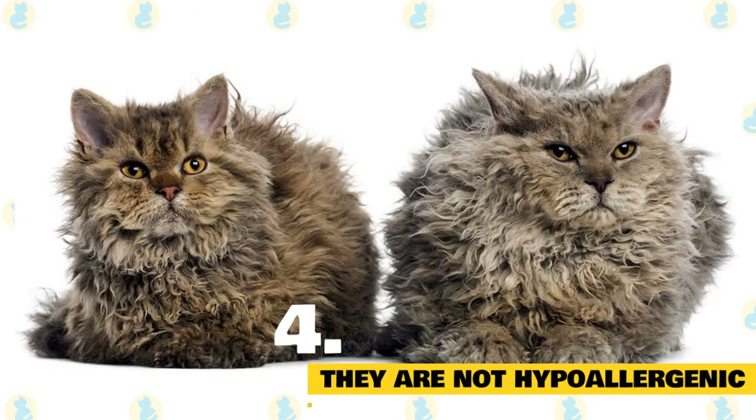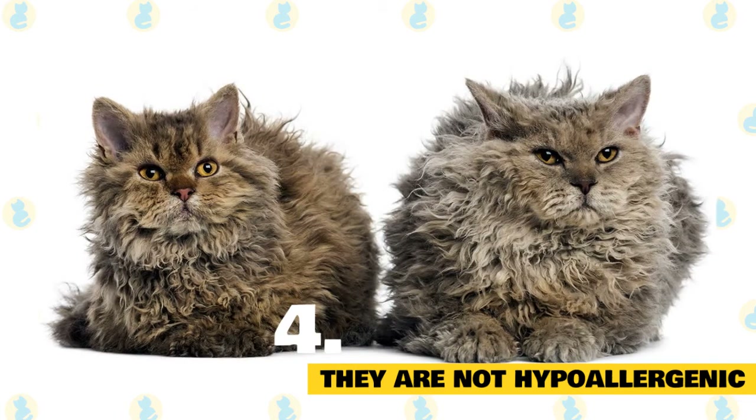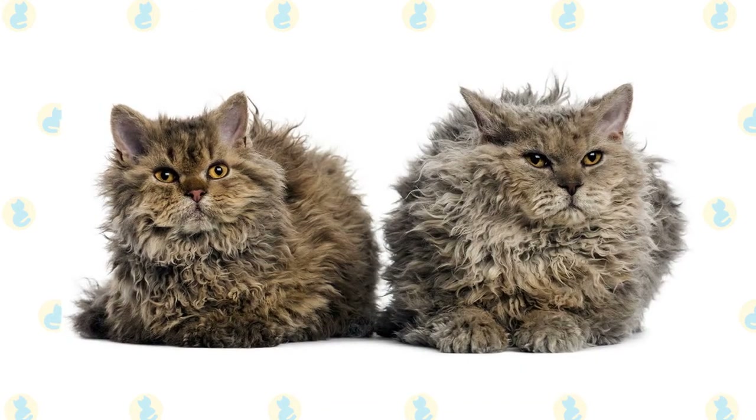Is the Selkirk Rex hypoallergenic? No cat is truly hypoallergenic, and the Selkirk Rex is no exception. They produce the same type of dander that affects people with allergies. They are also moderate shedders, so they are not a good choice if pet hair is an issue for you.